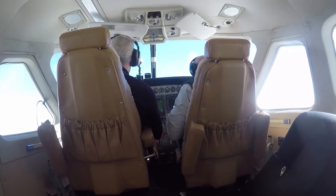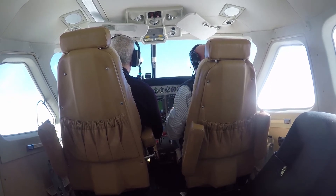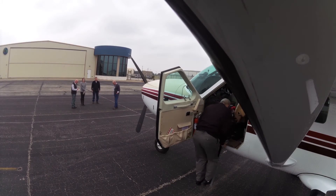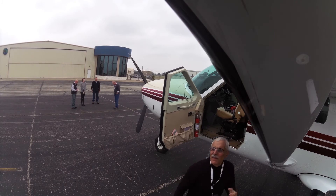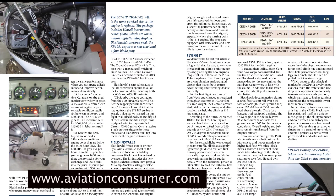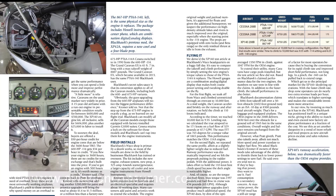Blackhawk says the main market for the XP 140 conversion will be skydiving operations, and that makes sense — jumpers will get to altitude a lot faster and operators will get more loads per hour. For a full review of the XP 140 conversion, see the February 2017 issue of Aviation Consumer at AviationConsumer.com.